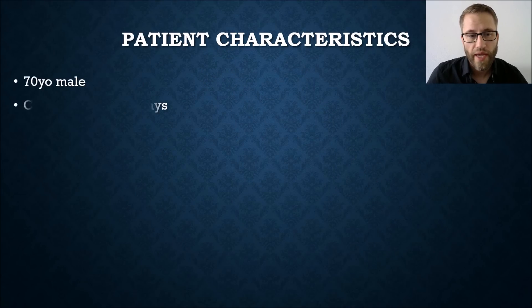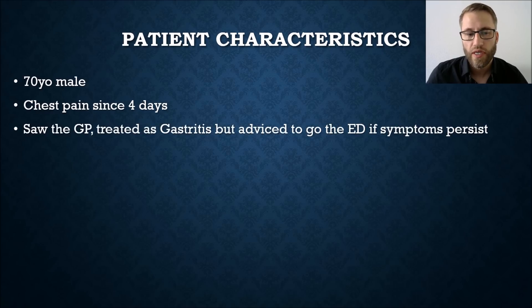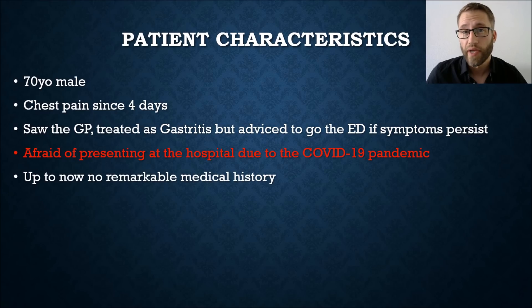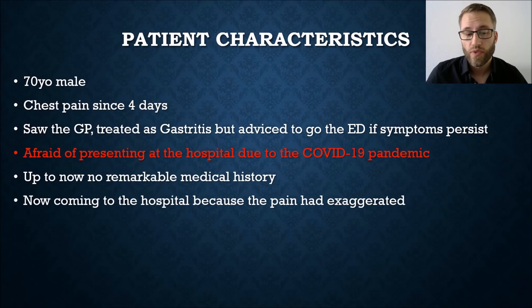This was a 70-year-old male who had chest pain for four days. His general practitioner treated his symptoms as gastritis but advised the patient to go to the emergency department if symptoms persisted. Indeed the symptoms did persist, but as mentioned, the patient was afraid of presenting at the hospital due to COVID-19. He had no remarkable medical history and finally came to hospital because the pain had exaggerated to the point he could not stand it at home.